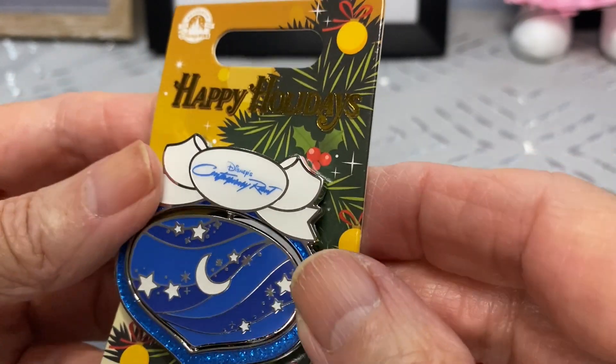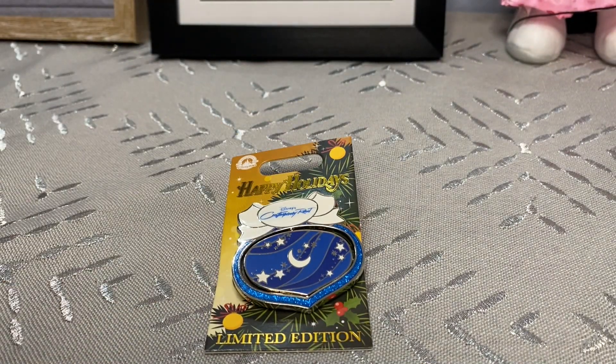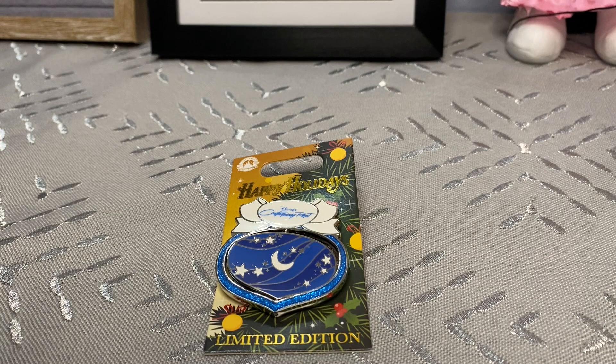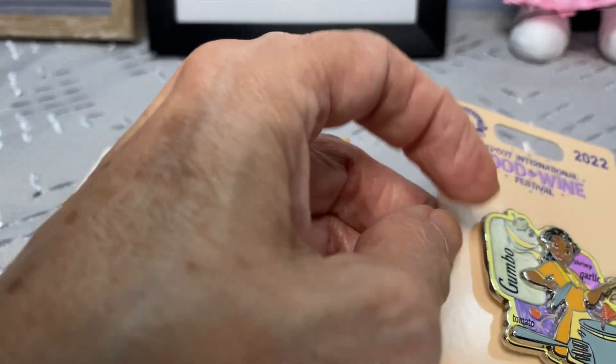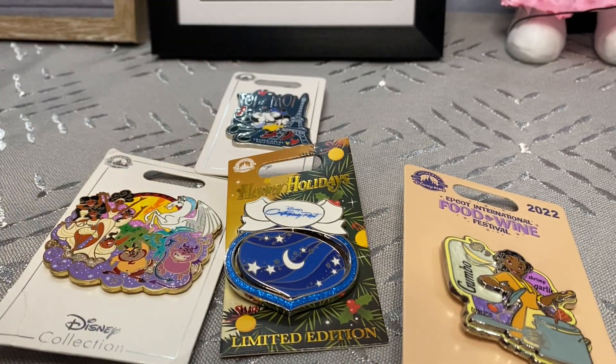That is the end of my pin haul from Disney World! Is there one in particular that you really liked? I love the resort pins - those Christmas pins were probably some of my favorites, along with the supporting cast pins. And I loved Tiana - I was very happy to have gotten her. I also loved the Paris pins, so let me know which ones you liked. Thank you so much for sticking around - I hope you have a wonderful day, week, and month, and as they say in the parks, have a magical day! Bye now!